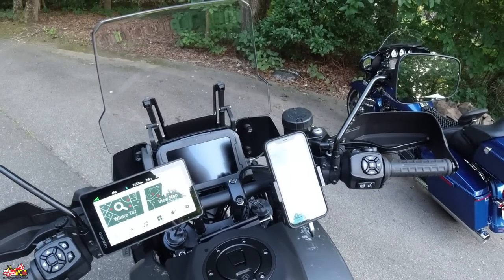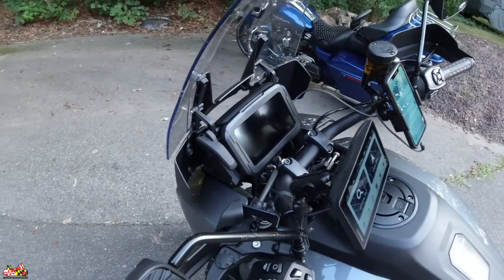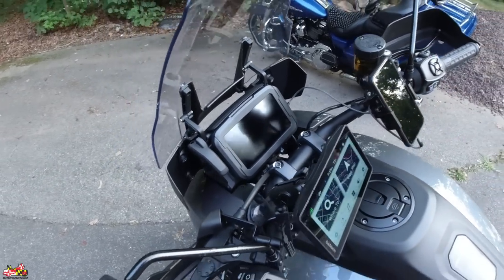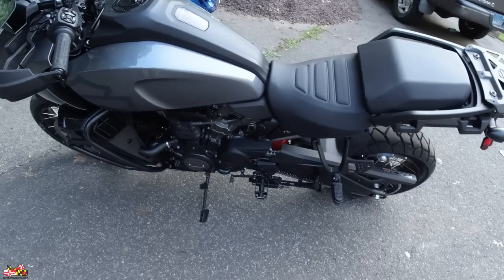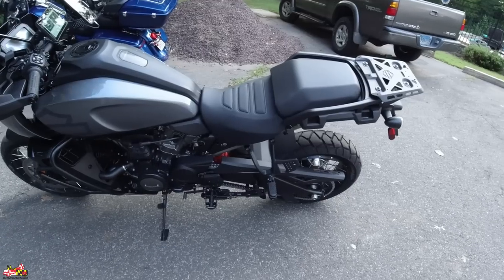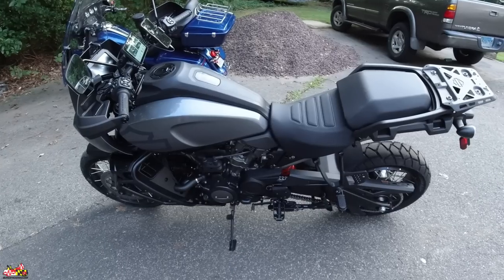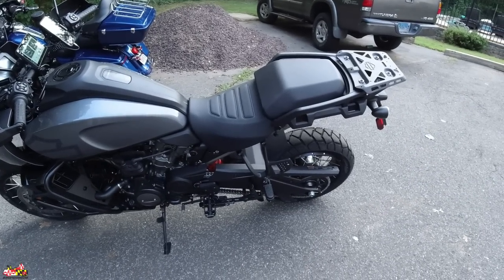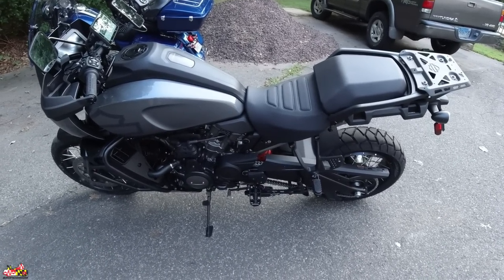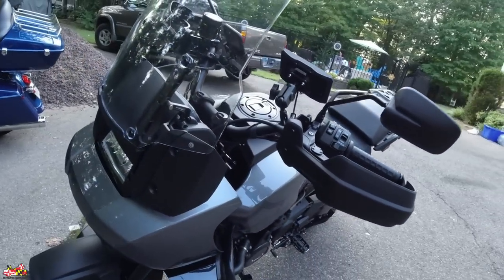They have all different ride modes: Rain, Sport, Road, Off-Road, and two custom modes. I've been mainly using Road mode. Sport mode is just silly power — you get the full max potential of the engine — but Road mode is plenty fast too. There are also ways of customizing the bike to make it even faster, but for now I'm just enjoying it. Let me go over a couple last things and then I'll tell you guys how much I spent.